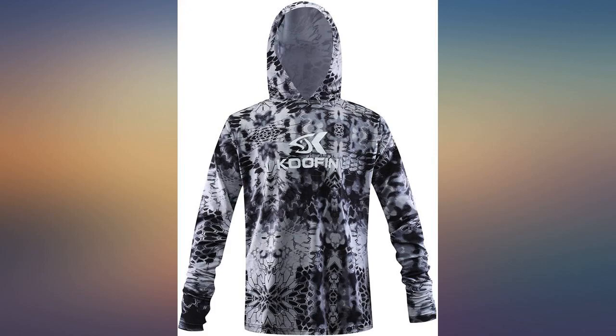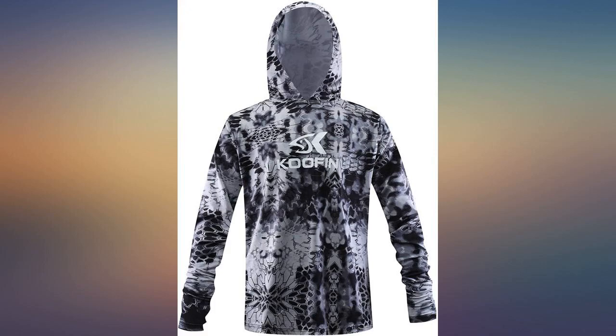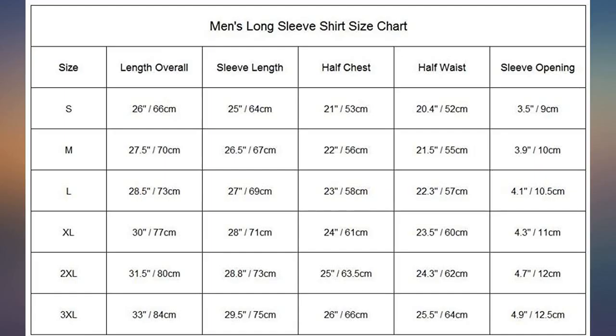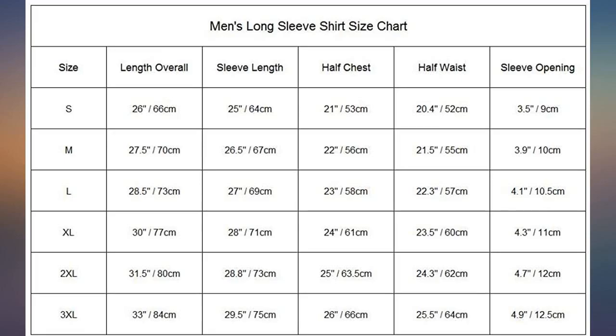The hood is nice so you can wear a ball cap if you want and still cover your ears and back of neck. It covers but stays loose and cool. Great fit and finish, material is smooth and light, and the hood is cut well so my hat fits under it.